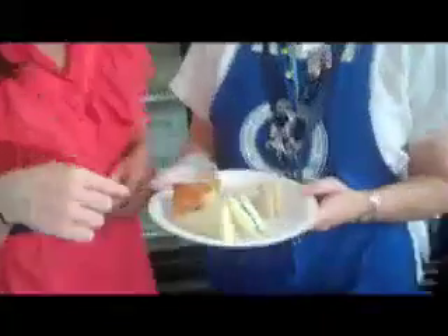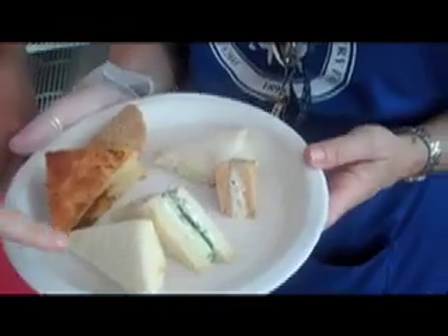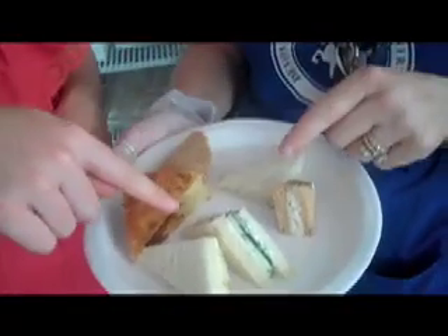So we have an assortment here. This year's new item is roasted veggie on focaccia bread. And then there's egg salad, chicken salad, ham salad, watercress, and cucumber. We're out of the tomato at the moment. We heard the watercress is junior rider Tori Colvin's favorite, and we've heard a lot about the cucumber, so I'm going to give the cucumber a try.